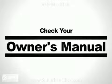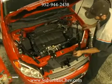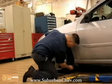The first thing to do is check your owner's manual. It can lend a helping hand in understanding the different scenarios that frequently cause the check engine light to illuminate. For instance, try tightening your gas cap. This often solves the problem.